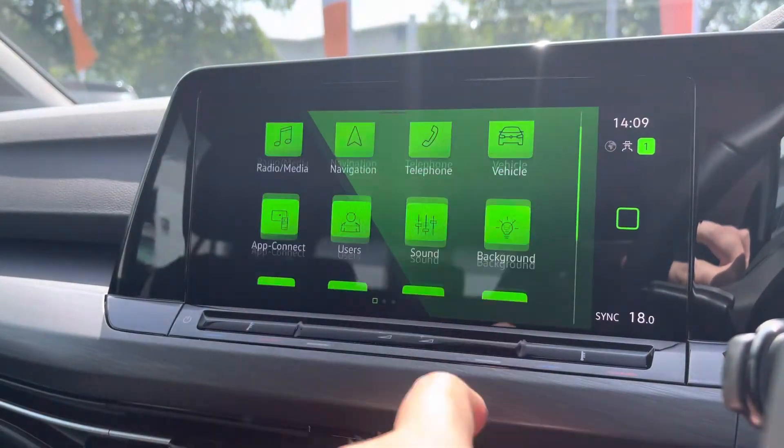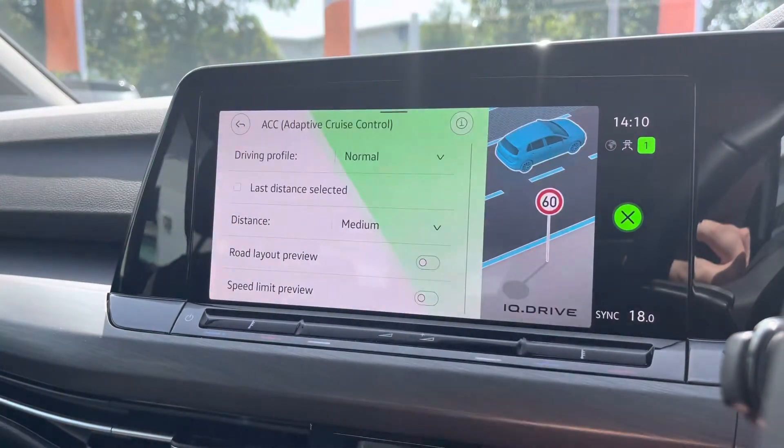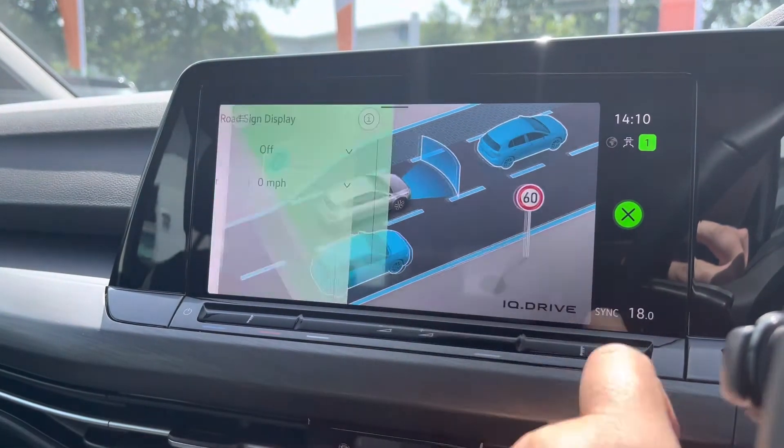You've got all the latest safety systems on board to keep you and your family safe at all times — adaptive cruise control, city emergency braking, lane assist which is fantastic during motorway journeys, and speed limit display as well.